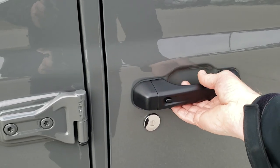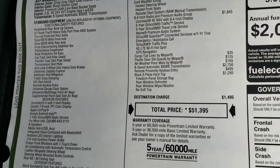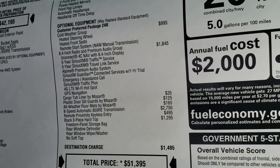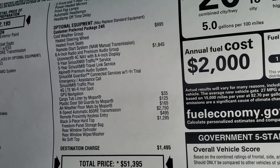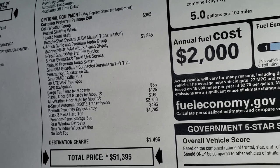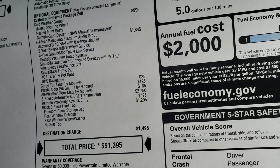We'll take a quick look inside and I'll show you the original window sticker. Feel free to pause it to check it all out. Basically it's a base Rubicon, and then we have the cold weather group as an option, and the 8.4 premium audio group as an option — which gives you five years of Sirius XM Traffic and Travel as well as Sirius Guardian for a year, plus nav. You also get a cargo tub liner, plastic door sill guards, all-weather floor mats, the 8-speed automatic transmission, remote proximity keyless entry, and the black hard top.